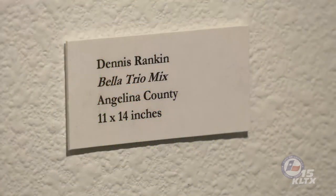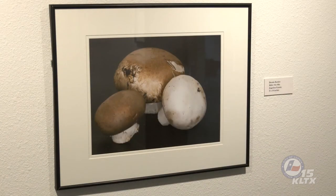Dennis Rankin gets our mouths watering with his piece, Bella Trio Mix. The three mushrooms shown may look different, but are all members of the same species, Agaricus bisporus. White button mushrooms on the left, small brown mushrooms called baby bellas on the right, and larger portabellas in the center are formed by different select strains. These are the most widely used mushrooms in the culinary world and are grown by companies such as Monterey Mushrooms, which has a production facility in Madisonville, Texas. Mushrooms can be a delicious component of a healthy diet as sources of fiber, vitamins, and other important nutrients.